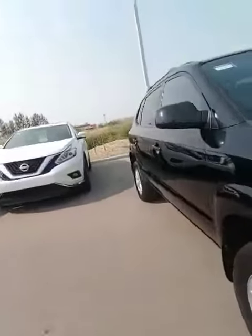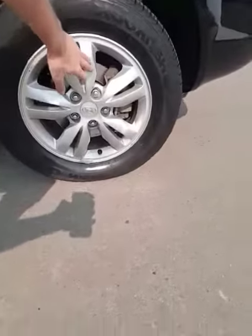Come around the side here — sitting on 16-inch aluminum alloy rims, with lots of tread left on the tires.